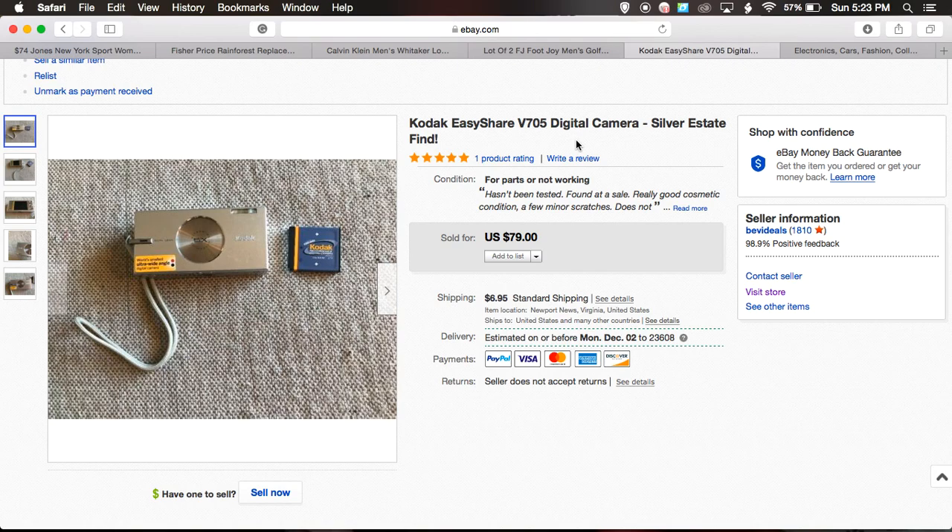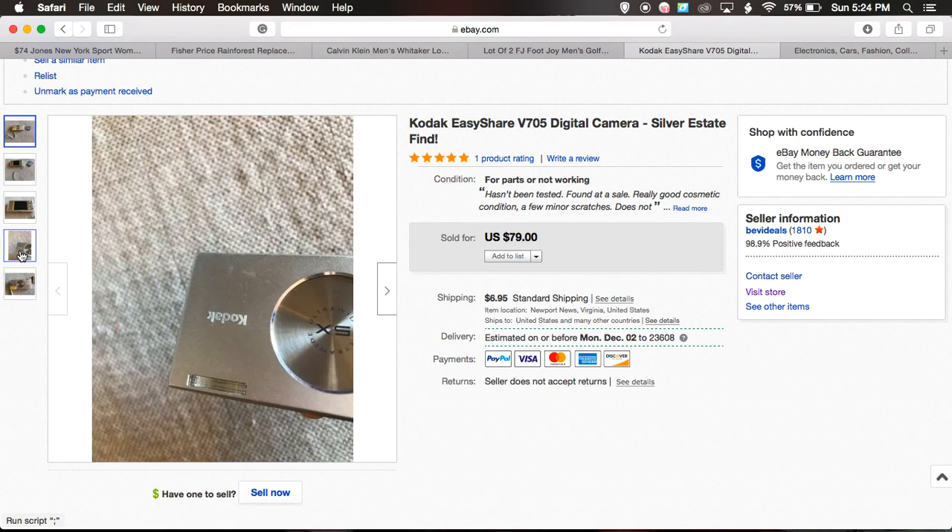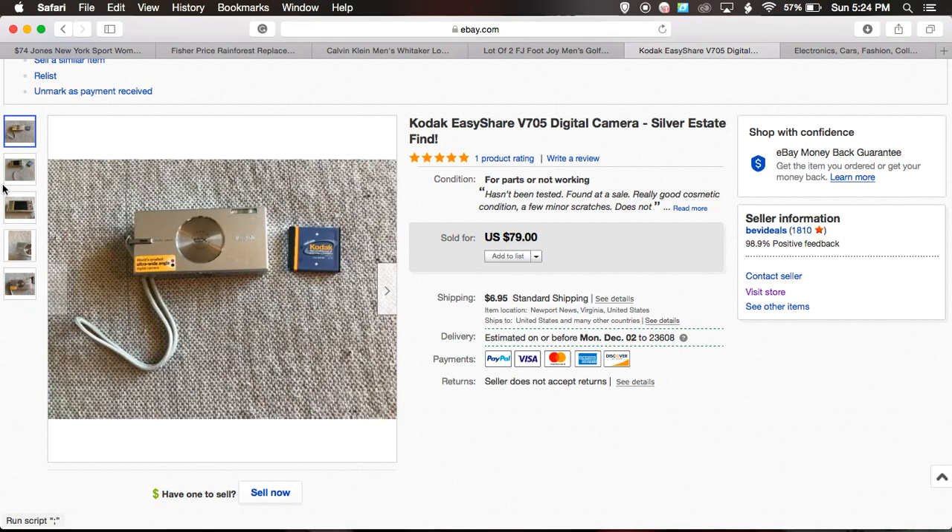It's a Kodak EasyShare V705. Back when I bought it and researched it, I didn't see anything like it, which is why I bumped the price up so much. I had watchers but nobody bought. Anyway, those are five items I sold recently on eBay — a mixture of things, not just clothing. Everything sells in Q4! Hit the like button if you liked this video, subscribe if you haven't yet, and I'll see you guys next time.